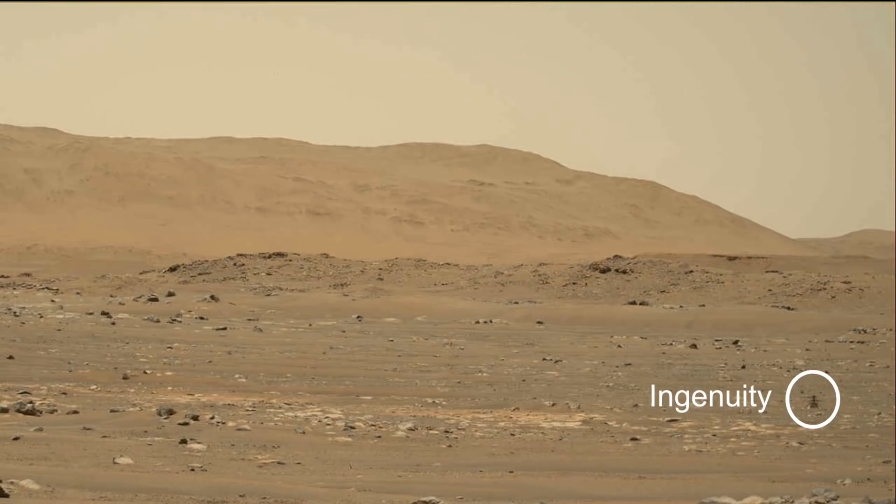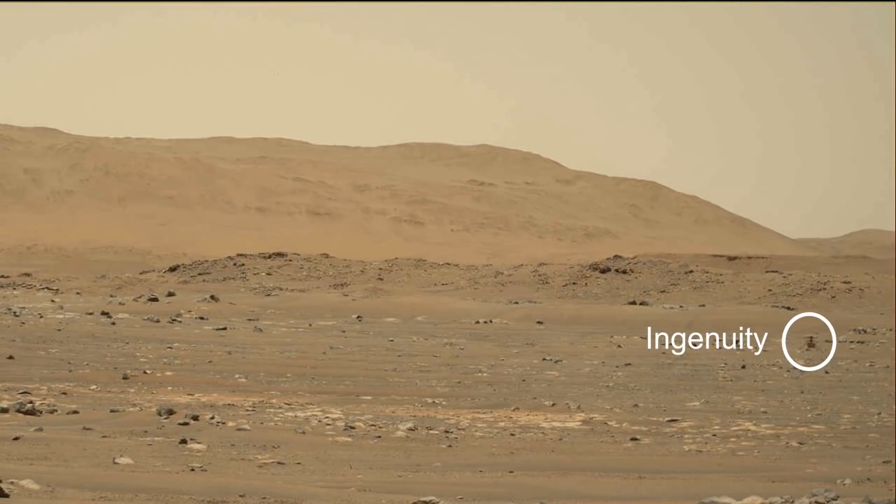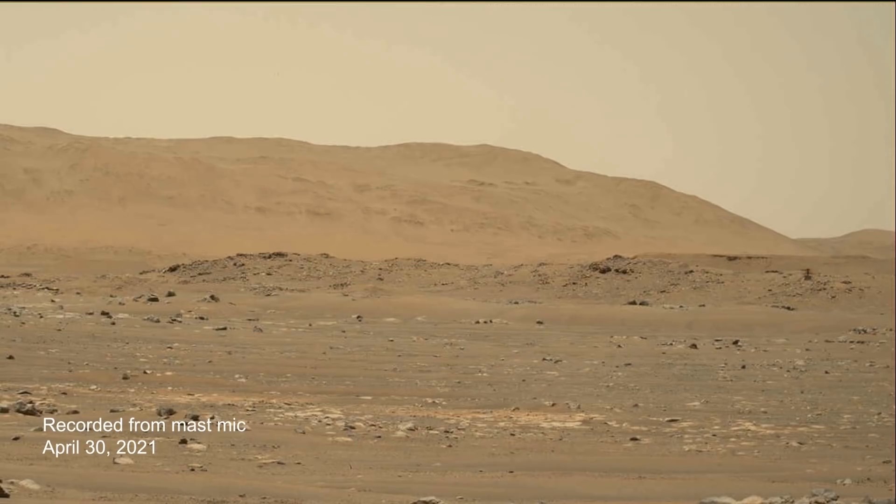This is one of my absolute favorite sounds — this is the sound of a helicopter flying on Mars. We used this sound to actually understand the propagation of sound in general through the Martian atmosphere, and it turns out that we were totally wrong with our models. The Martian atmosphere can propagate sound a lot further than we thought it could.